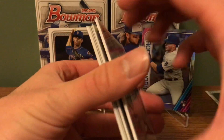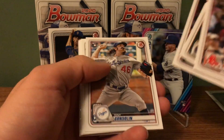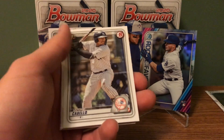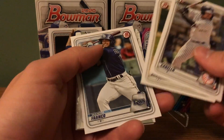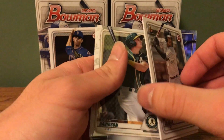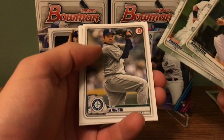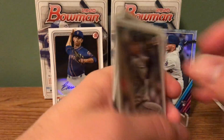Let's see if our luck can change. We got a first Bowman Yankee — it's not the one we're looking for. Wanda Franco paper. Logan Davison. So we got only one first Bowman Chrome out of there.